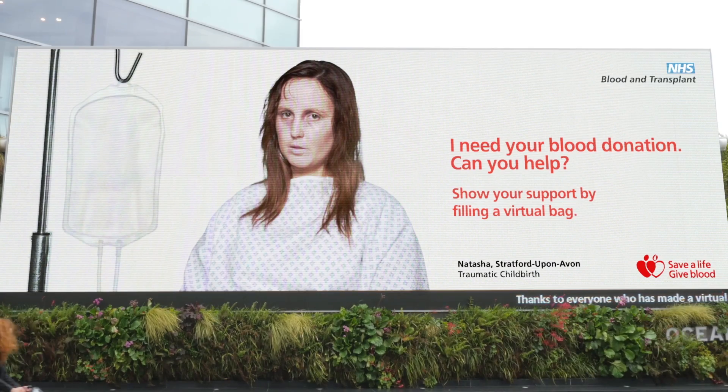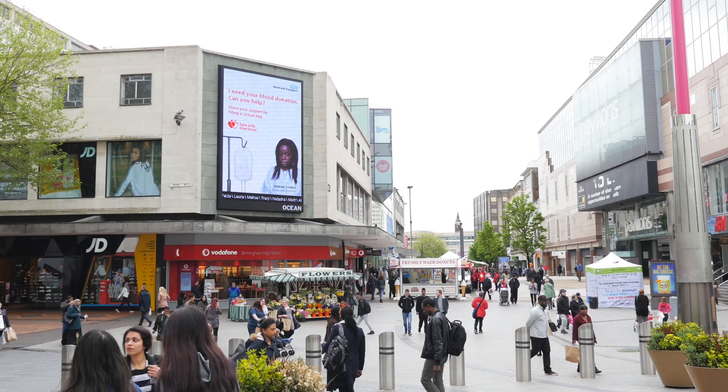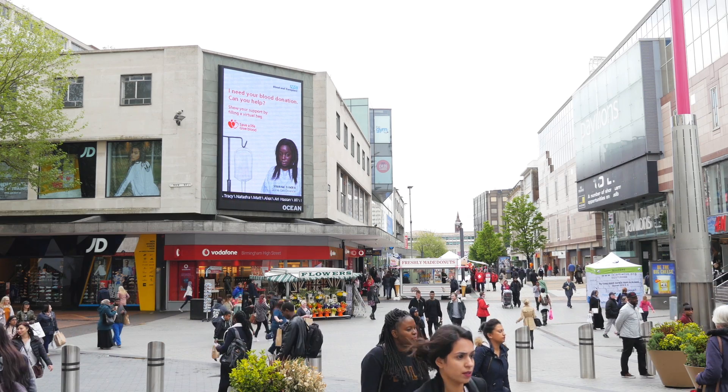The way it works is you see the poster and you see a blood donor recipient on the poster not looking very well, so the opportunity is for you to interact with that poster and that person in order to donate blood.